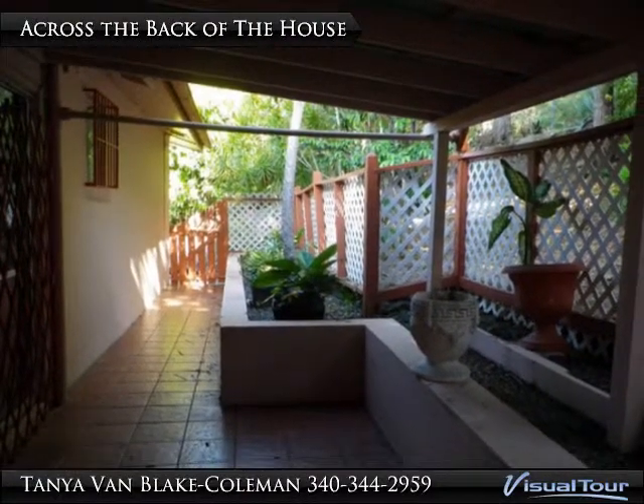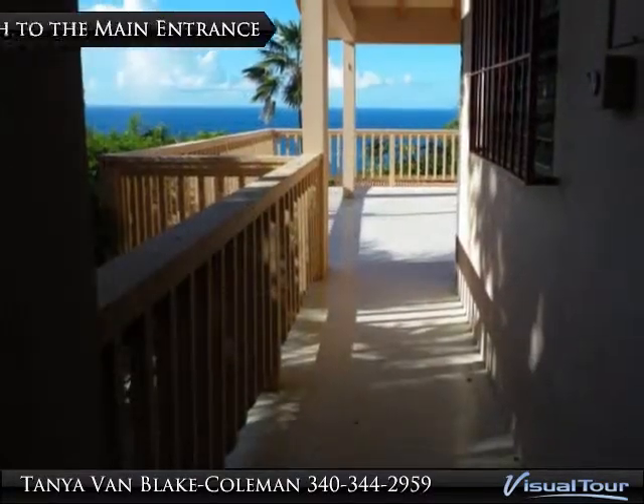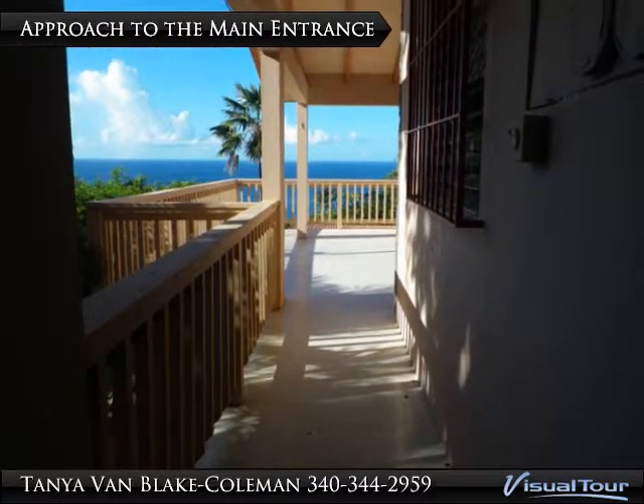The patio or deck area that runs the back of the house is always shaded. Continuing through the second gate, the magnificent view of the Atlantic Ocean is immediately apparent.